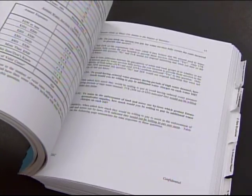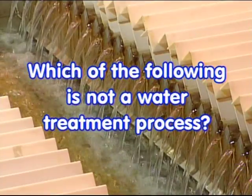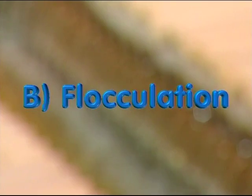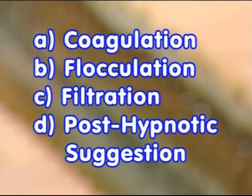All water supply for drinking must meet or better the health-related drinking water regulations set by the Government of Ontario. Surface water from the Grand River requires a high level of treatment, so the Manheim Water Treatment Plant uses state-of-the-art technology. Here's your next question: Which of the following is NOT a water treatment process? A: coagulation; B: flocculation; C: filtration; or D: post-hypnotic suggestion.